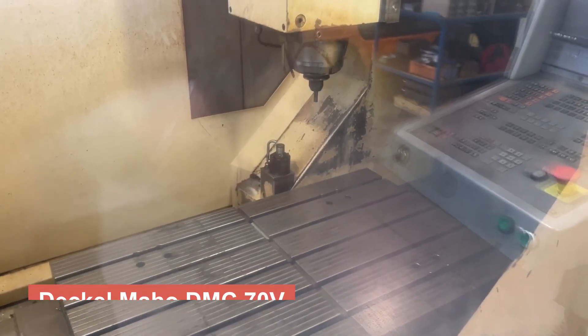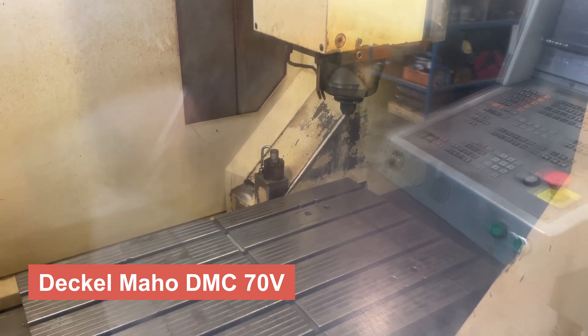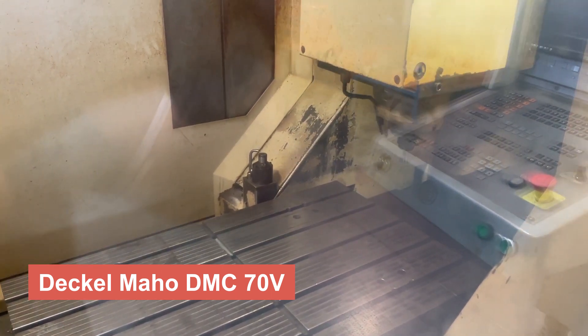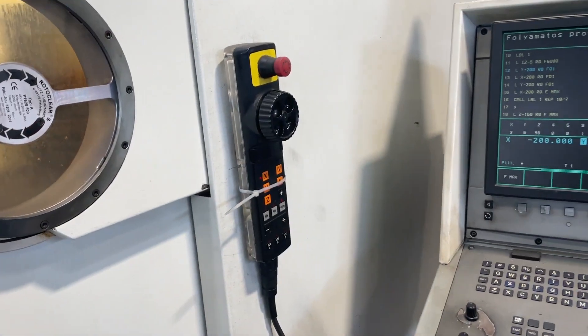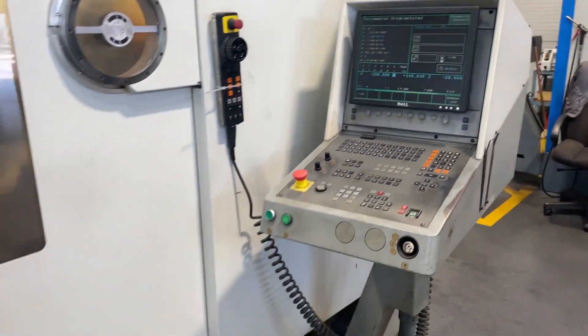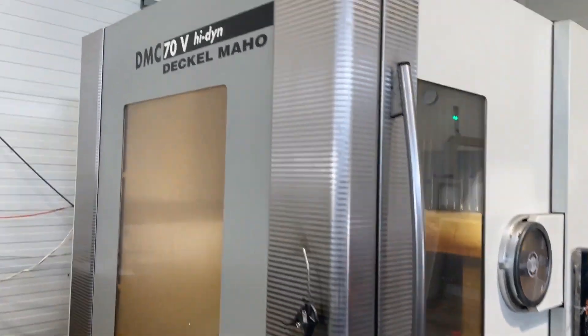Let's not forget the Dekelmahoe DMC70V, a vertical machining center famous for its robust construction and reliability. With its high-speed spindle and intelligent automation features, this machine ensures optimal results within tight deadlines.